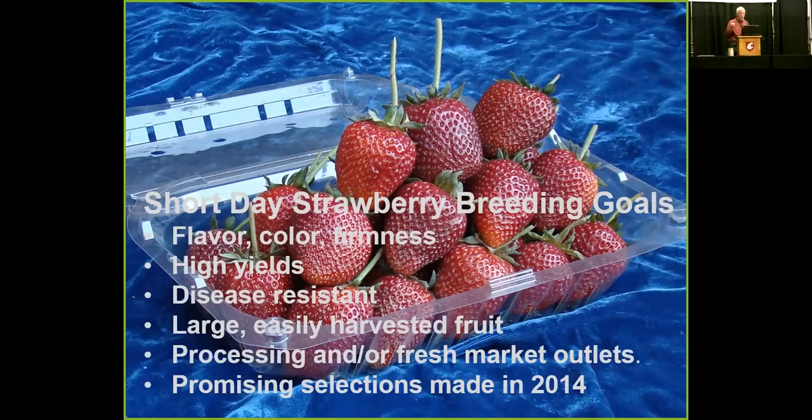We've had a number of selections this last year — some very large, others very firm, others very productive, and others with good flavor. But to combine all those traits into one, we're not there yet. These are basically parental materials at this time. There were promising selections made in 2014 — from one cross planted in 2013, I made 12 selections out of 70 seedlings, which considering I normally select about 1%, is an awful lot. They'll be harvested in 2015 and I'm hopeful they'll look good in small plots.